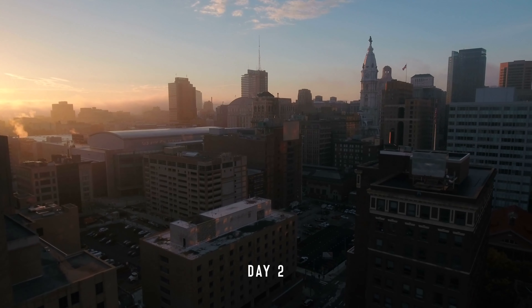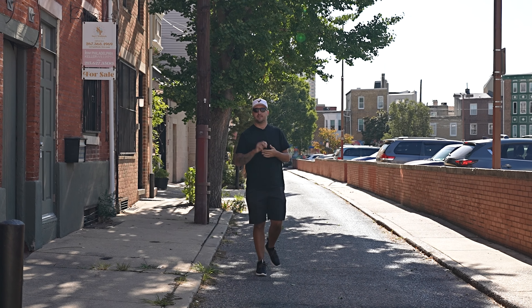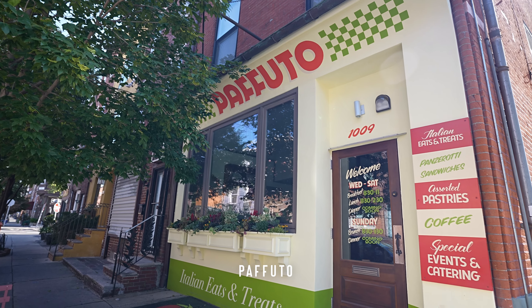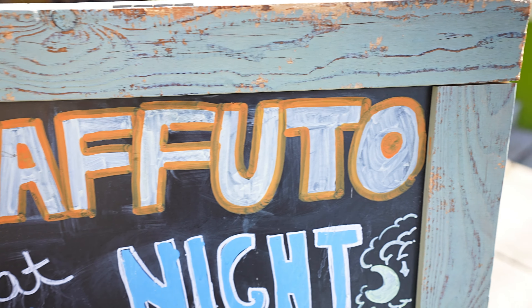It is day two. I promise we're going to get to the pasta making, but that's coming tomorrow. Until then we still have a lot more food to eat. We're starting off day two this morning at Puffudo. Visit Philly recommended this spot. It says Italian pastry, so that's going to be fantastic. I hope they have coffee. Let's get in there and check it out.